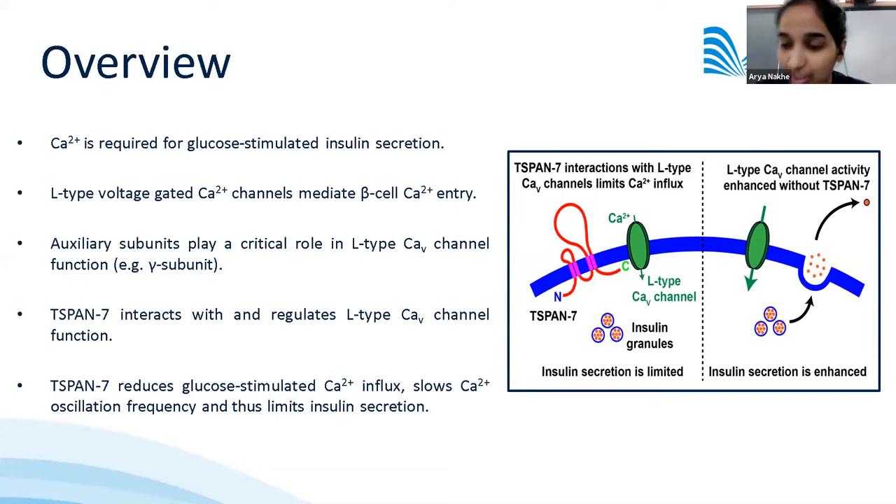Thank you for inviting us as panelists for the Journal of Physiology's Virtual Journal Club. For today's discussion, I'll give a brief introduction on the importance of calcium in glucose-stimulated insulin secretion, how L-type voltage-gated CAV channels mediate calcium entry, and briefly mention the role of auxiliary subunits in the regulation of CAV channel function.